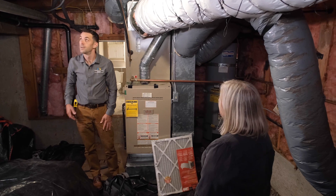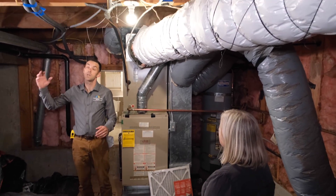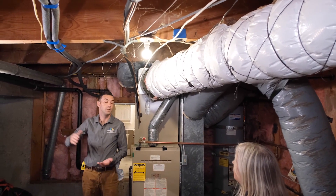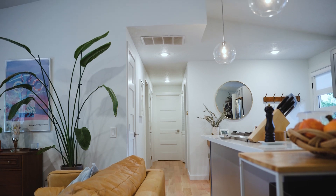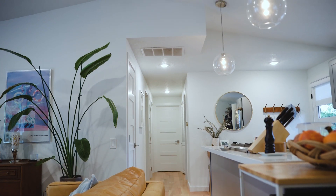In a recent ductwork assessment, a customer had been paying very high heating bills for decades. There was no obvious visual duct leakage, but a duct blaster test led the team to discover a catastrophic gap in the ductwork due to using a building cavity as a return to bring air back to the furnace.